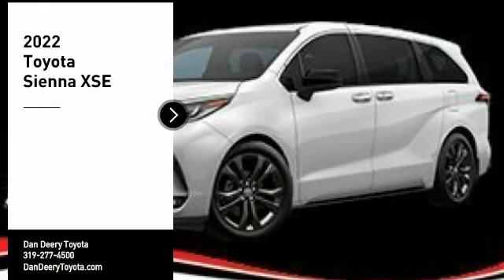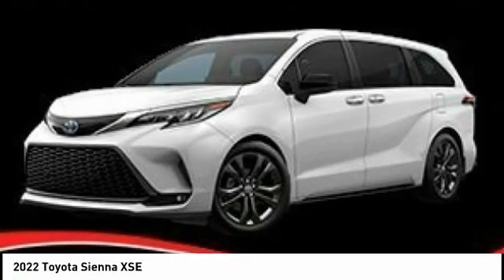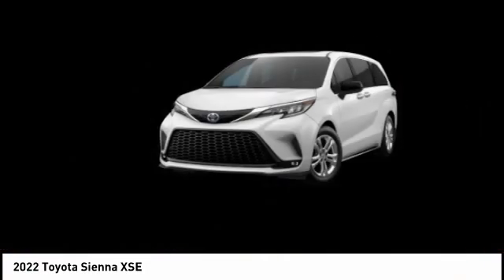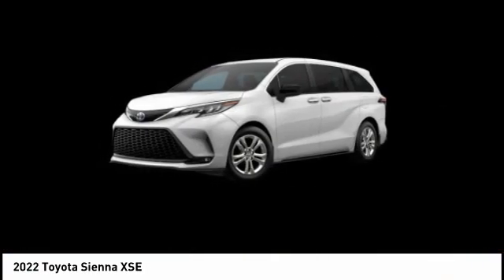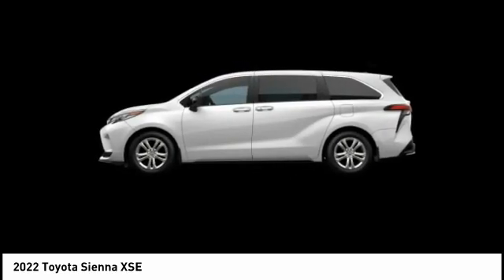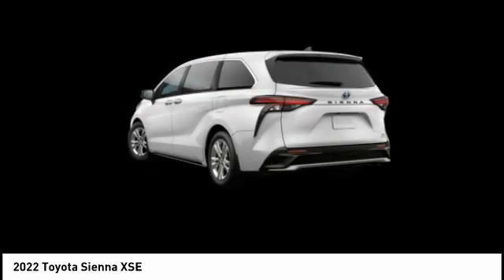Make a great choice today with the 2022 Sienna. Sienna offers excellent overall quality and long-term dependability, making it a hassle-free vehicle to drive day in and day out, while contributing to peace of mind on long road trips.